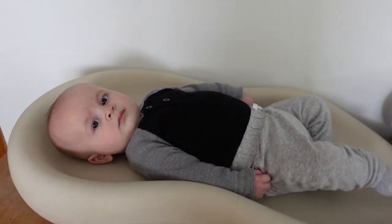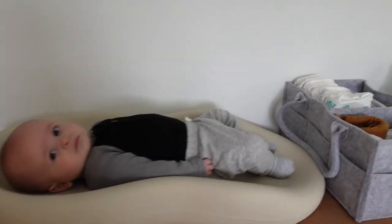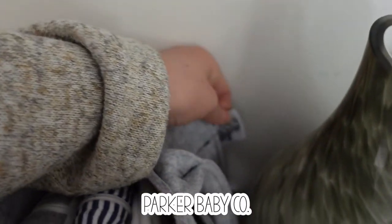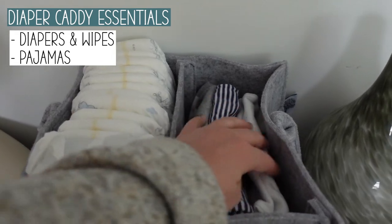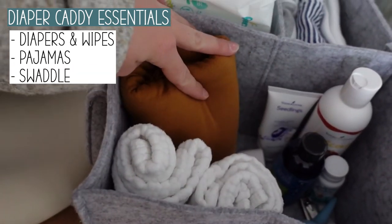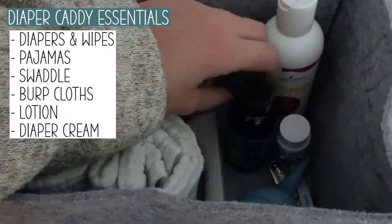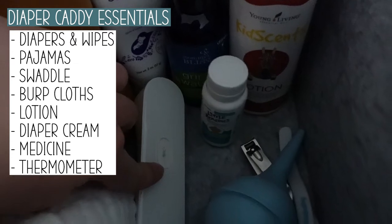Now I'm going to show you the changing area we had set up when he was a newborn — we used this until he was about a month old. It's a table right underneath our TV. I would just put the changing pad on it. In this little diaper caddy — I'll link it down below — I kept diapers and wipes in this pouch, extra pajamas and onesies here, an extra swaddle in case he wet through, extra burp cloths, and some lotion.